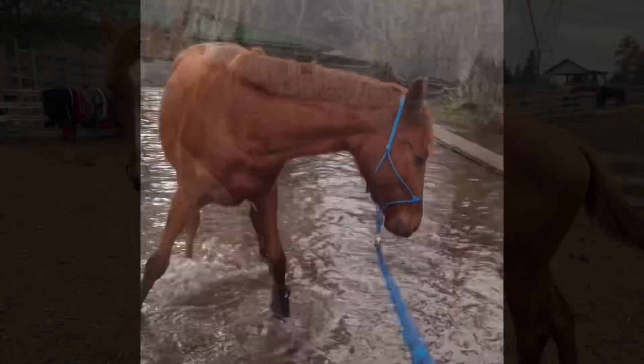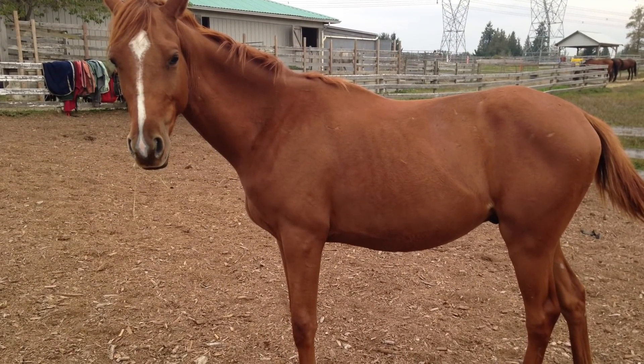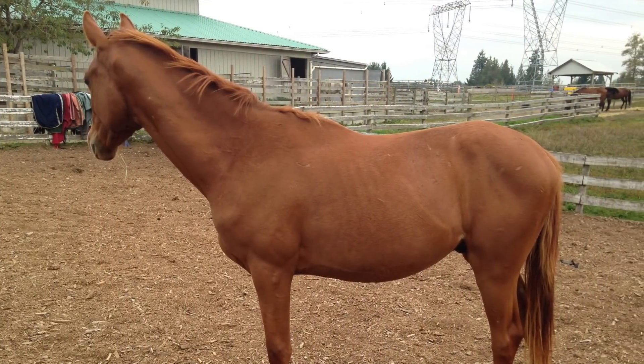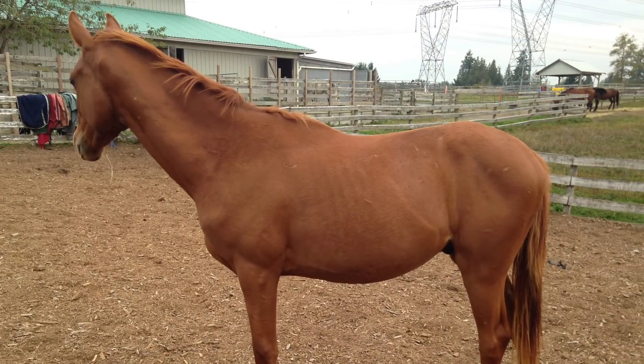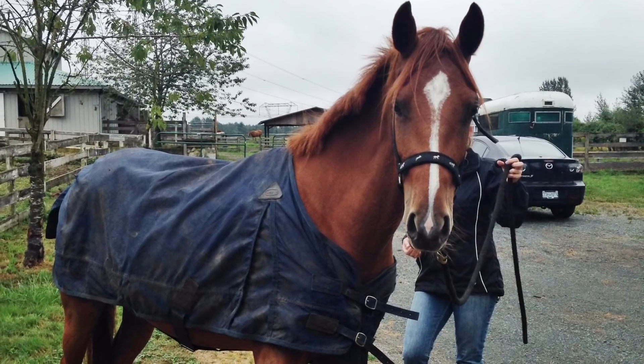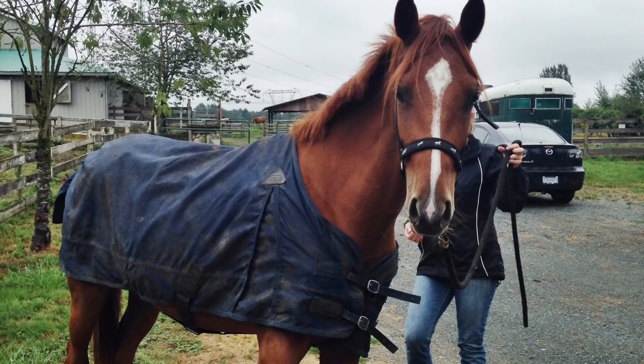Milo also went through a lot of awkward periods of growth because he was growing very quickly to try to play catch-up for all the time he lost — he was too starved to actually use that energy towards building more muscle and growing taller. I really don't think photos do him justice for showing how small he was. Here he is in a size 50 blanket, which is a bit small but still tiny for a two-and-a-half-year-old.